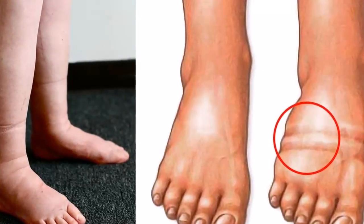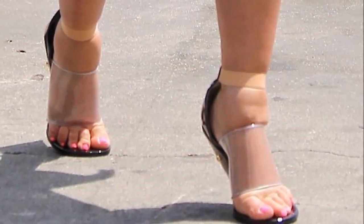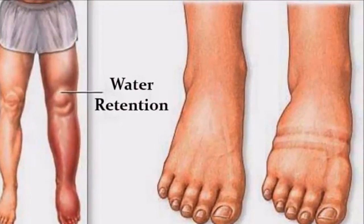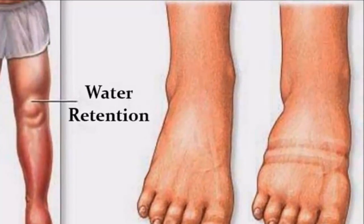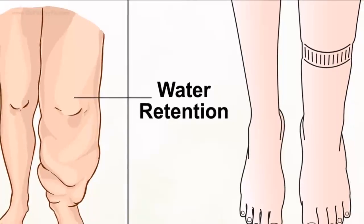Dehydration occurs when a person does not drink sufficient amounts of water. In this case, the body retains water to survive, causing swellings. Remember to avoid coffee and soda drinks and drink more water.